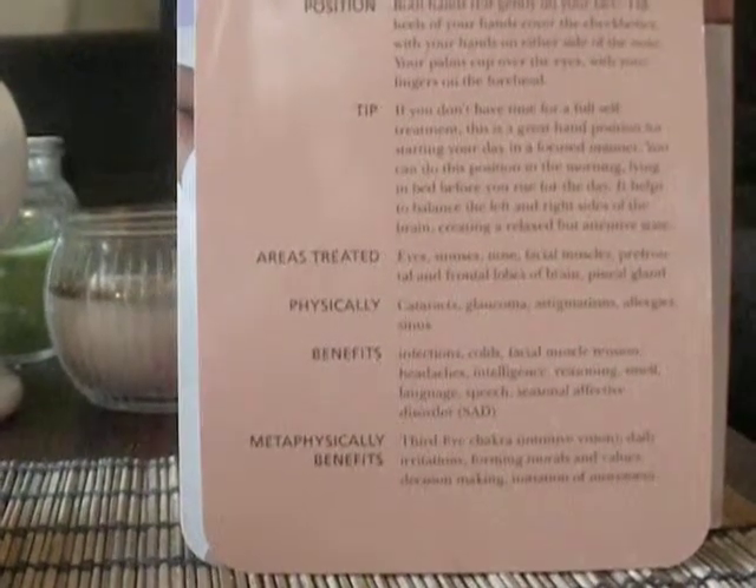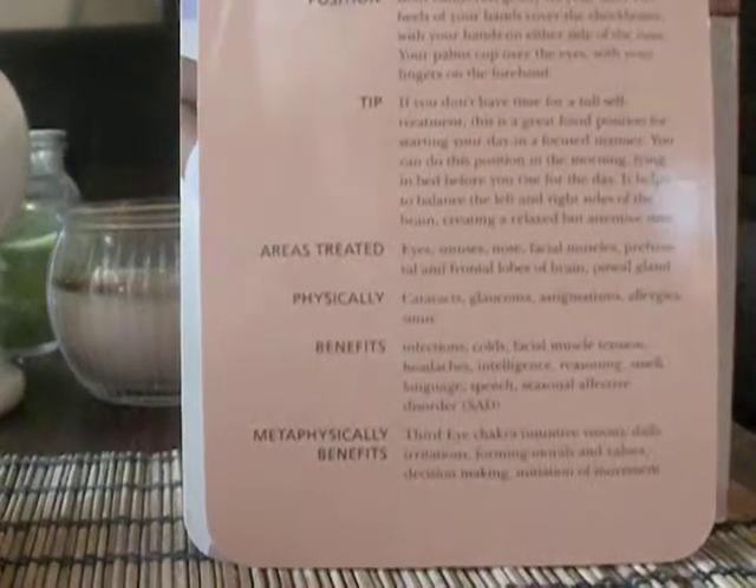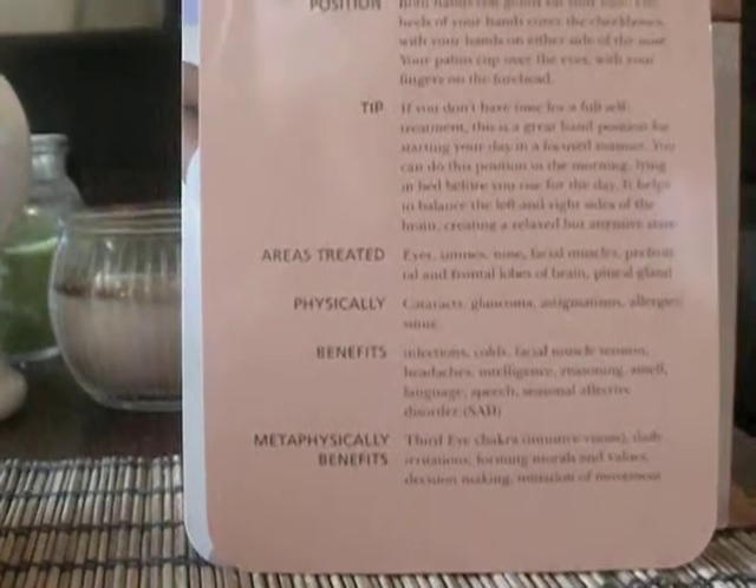It helps to balance the left and right sides of the brain, creating a relaxed but attentive state.